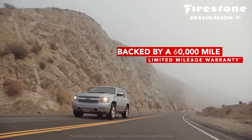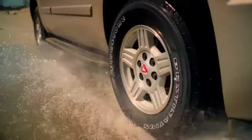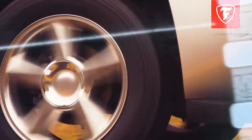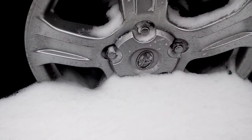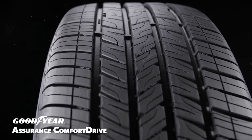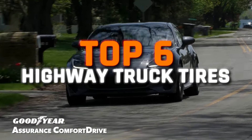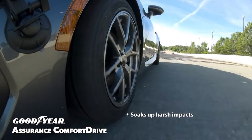Ever find yourself gripping the wheel a little too tight during a long truck haul, worrying if your tyres can handle the pressure? Or maybe you're tired of constantly checking the tread, wondering if it's time for a replacement? Your truck's tyres are its lifeline on the highway, and having the right set can mean the difference between a smooth ride and a stressful one. But with so many highway truck tyres on the market, it can be hard to choose the right one. That's why, in this video, I'll be going over the 6 best highway truck tyres that will keep you rolling with confidence, no matter how many miles are ahead.